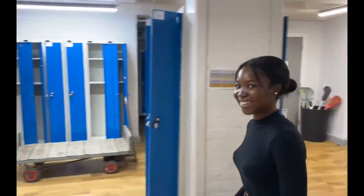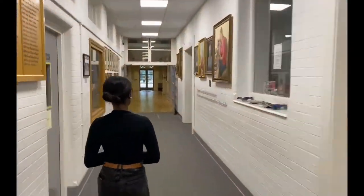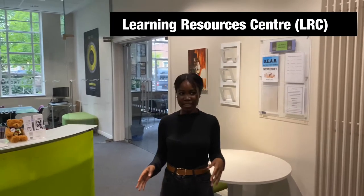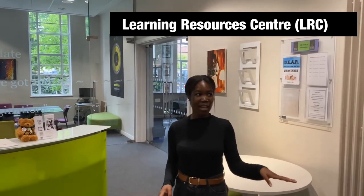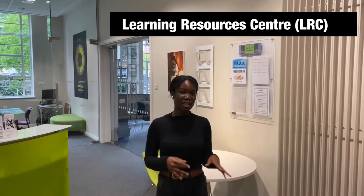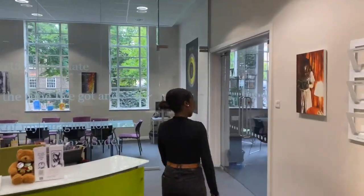I'm now going to show you the LRC, so follow me. Here we have the LRC — this is like our library. We have some computers here and a printer. At the beginning of the year each student gets a printing budget, so depending on what year you're in you'll get a certain amount of money. As a sixth former I get a £25 printing budget, which is more than enough for all the stuff I do. And then in here we have the non-fiction library.